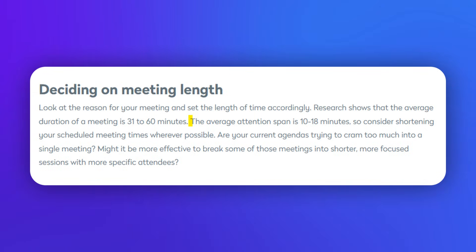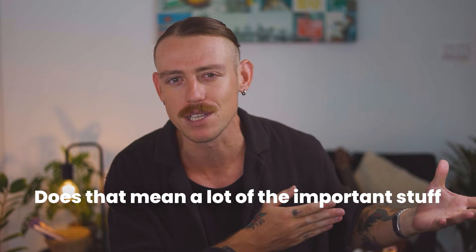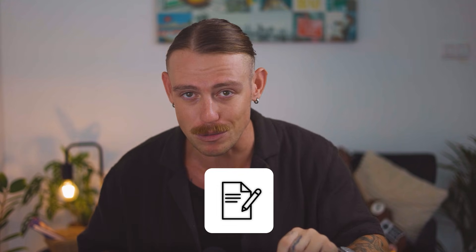Research indicates that the average attention span during meetings is usually 10 to 18 minutes long. I don't have the luxury of 10-minute meetings, so does that mean a lot of the important stuff gets forgotten? Well, that's where AI note-takers come in — tools that help you transcribe and track conversations so you can focus on talking instead of scribbling down notes.